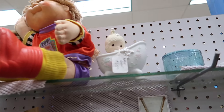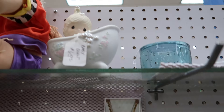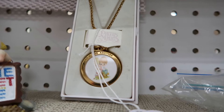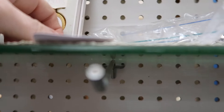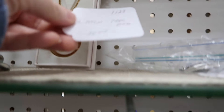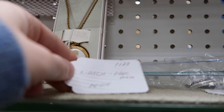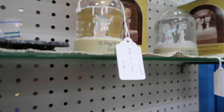They've got Cabbage Patch and they've got little Precious Moments. So cute. And there's a watch — $15. Dude, that's really not bad at all. That's cool.